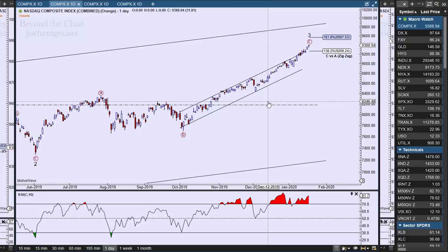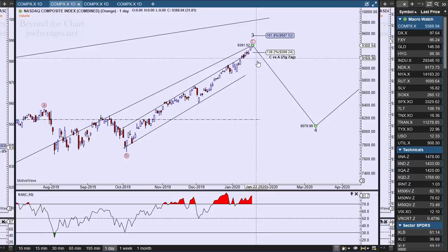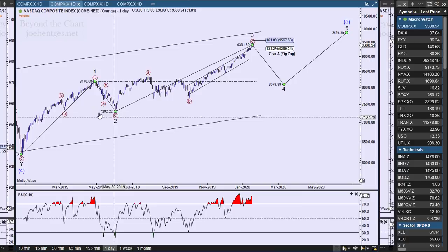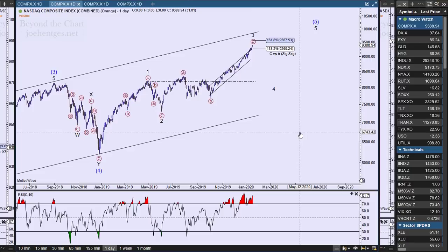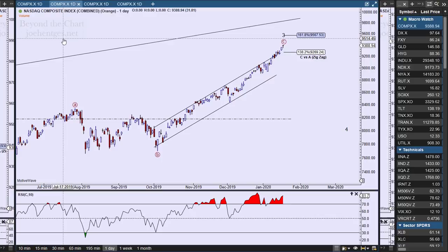Back on the daily: once this third wave finishes and starts to break down, we roll over. I'm expecting a fourth wave that should be a zigzag back down to overlap wave one. Because this has turned into an expanding ending diagonal — wave three is longer than wave one — I'm expecting wave four to be longer than wave two, but it needs to come down and overlap wave one. Once we get that pullback, I'm expecting another push to the upside for a fifth and final wave. This is starting to feel like January 2018.